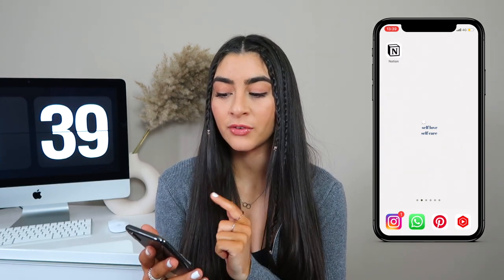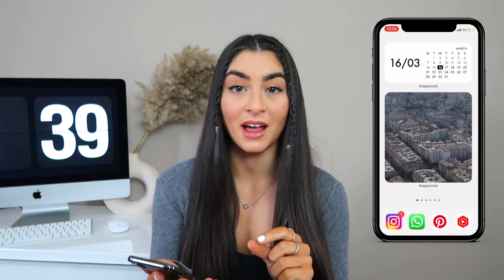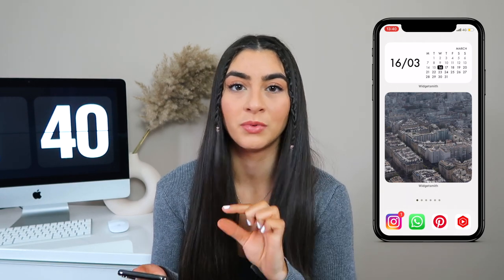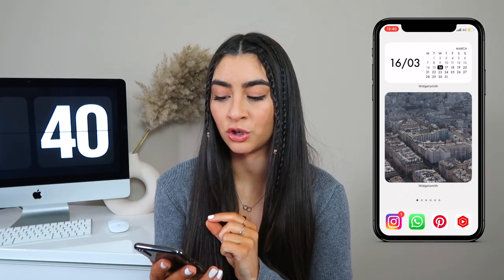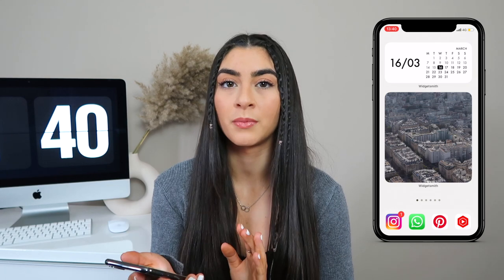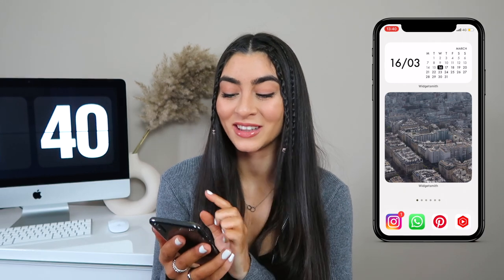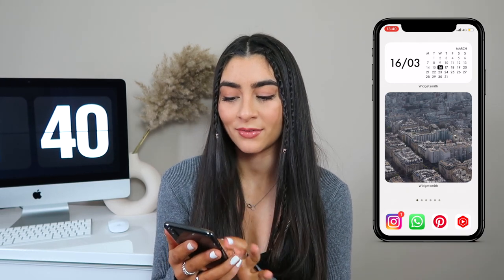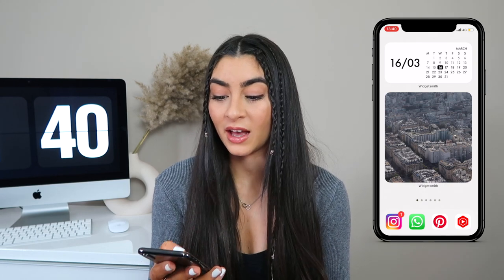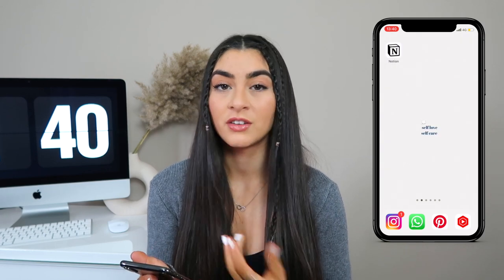When you scroll one to the left I have two widgets. My top widget is a calendar in a cute font — just a normal widget from the Widgetsmith app. Then I have a photo I took from Paris, I think from the Eiffel Tower, or maybe Arc de Triomphe — I can't remember, I just love that photo. That's what's on my left screen.